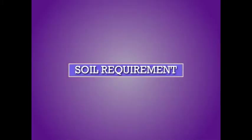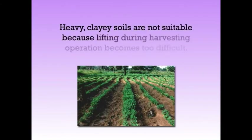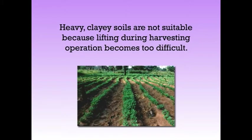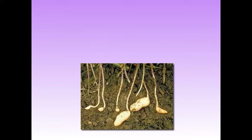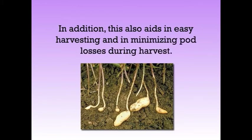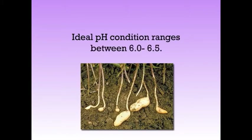Next is about the soil requirement of the crop. Care must be taken during land selection as the pods are produced underneath the ground surface. They are best grown under well-drained, light sandy soil, loamy sand or sandy loam. Heavy clayey soils are not suitable because lifting during harvesting becomes too difficult. Light texture soils facilitate easy penetration of pegs resulting in proper development of pods, and also aid in easy harvesting and minimizing pod losses during harvest. The ideal pH condition ranges between 6 to 6.5.